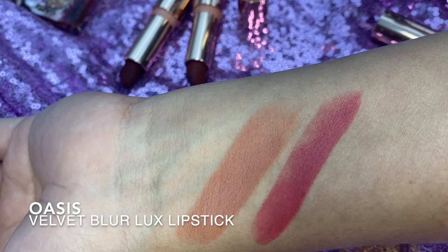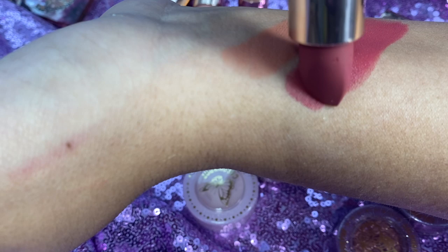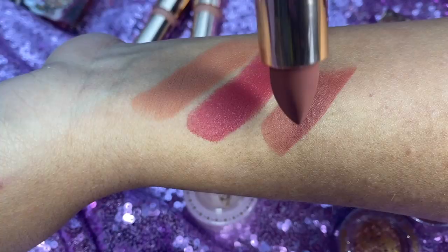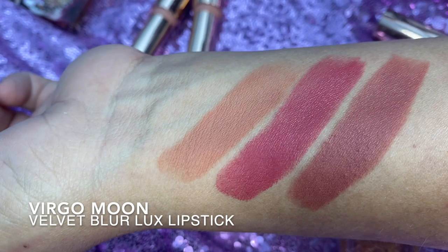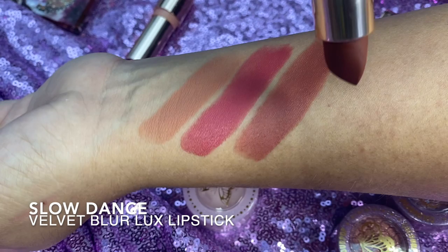I'm trying to do several layers on Oasis so you can see how this would apply if you decided to layer it. As you add more layers it just gets a little more pigmented and a little more dewy. Burgo Moon is another mauve-rose shade with a brown undertone. Then you have Slow Dance, which is more of a chocolate, mocha type of shade.